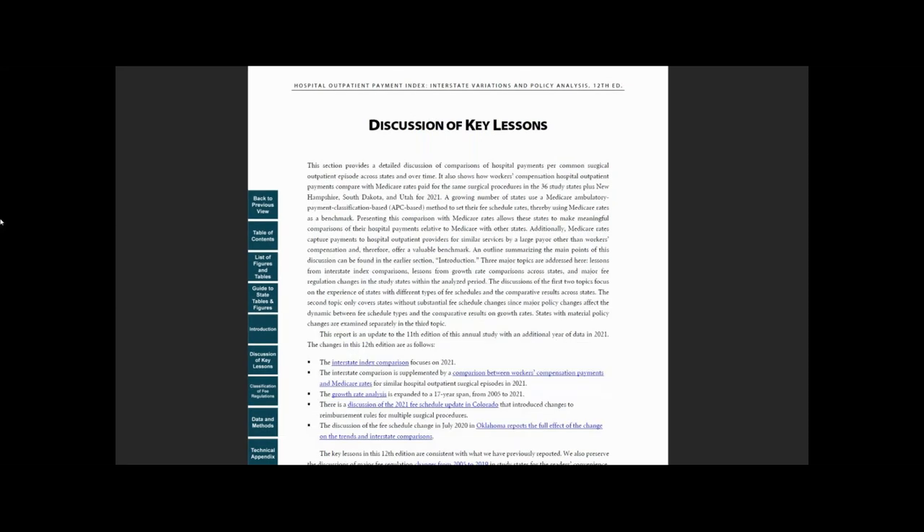The next section, Discussions of Key Lessons, offers more extensive information about the comparisons of hospital outpatient payments across states and a comparison of payments between workers' compensation payers and Medicare. It also discusses hospital outpatient payment trends and major fee regulation changes in the study states from 2005 to 2021.